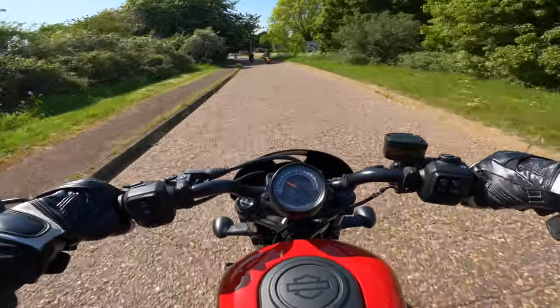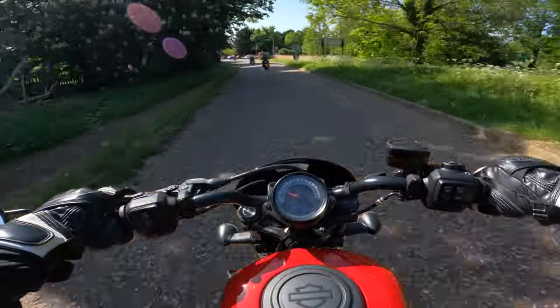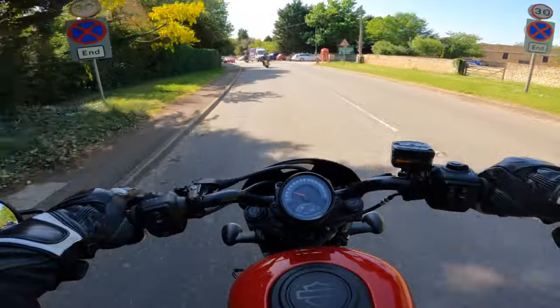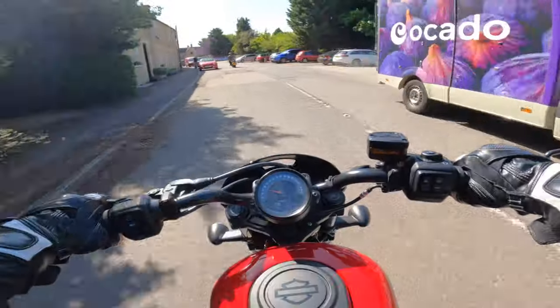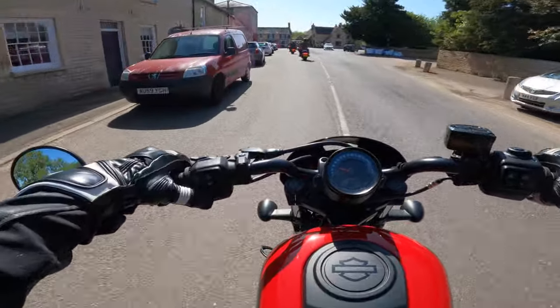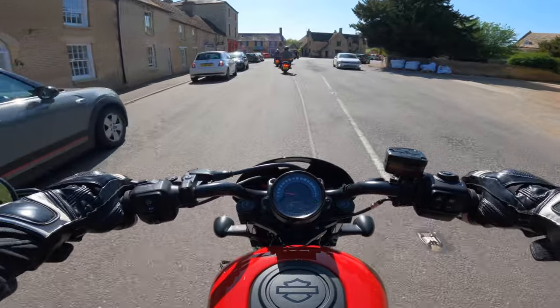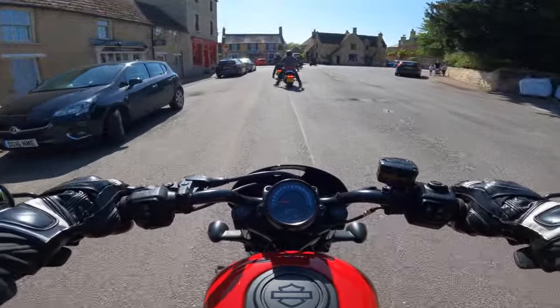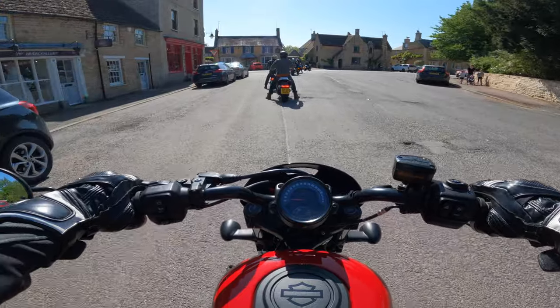The mirrors do vibrate a bit though. Going over some bumps — the suspension is a bit harsh. The rear brake is quite high so you have to be aware of that.